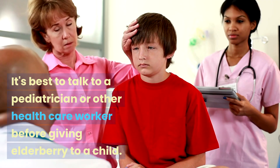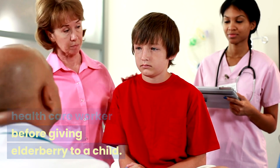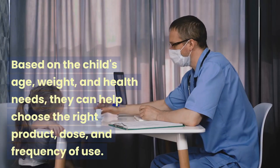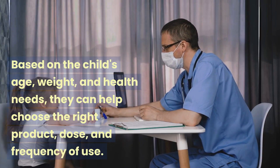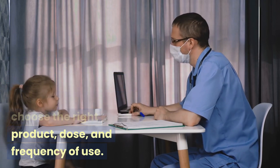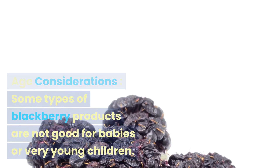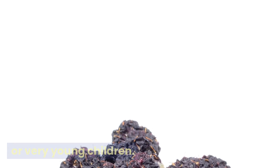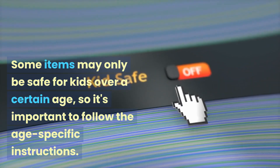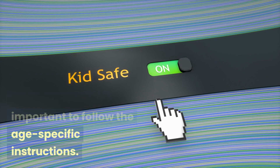It's best to talk to a pediatrician or other health care worker before giving elderberry to a child. Based on the child's age, weight, and health needs, they can help choose the right product, dose, and frequency of use. Age considerations: some elderberry products are not good for babies or very young children, and some items may only be safe for kids over a certain age, so it's important to follow age-specific instructions.